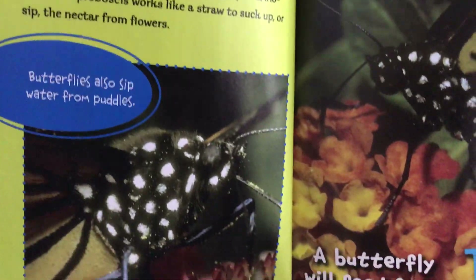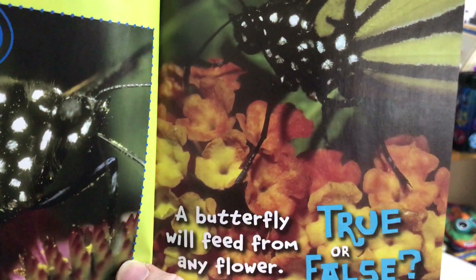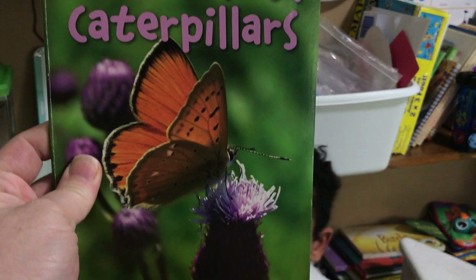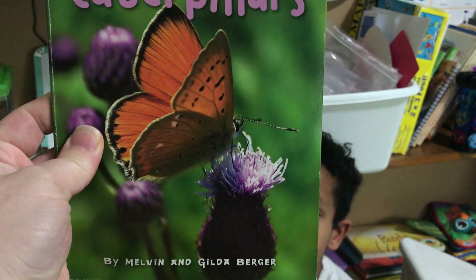Butterflies also sip water from petals. So there is your butterfly fact of the day from Scholastic's True or False? Butterflies and Caterpillars book by Melvin and Gilda Berger.